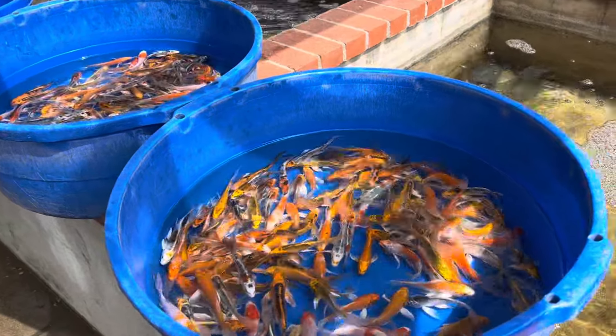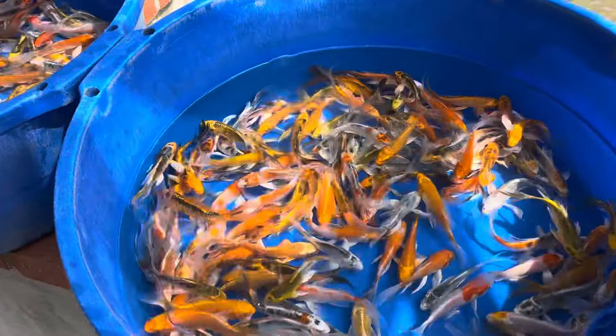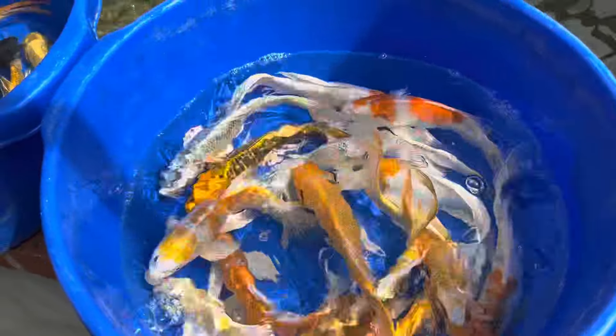Hey, what's going on everyone! We got some butterfly koi in and they're all going to be available this week. These are the little five-inch butterfly koi with a really nice mix to them. Everyone's super healthy and looking wonderful.